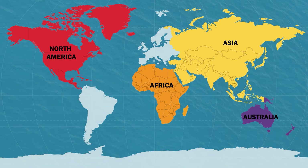Australia is the world's smallest continent and has the second least amount of people living on it. The word Oceania is also used to describe the 14 countries in this region. Some of the countries included are Australia, New Zealand, Fiji, Papua New Guinea, Samoa, and some of Indonesia.